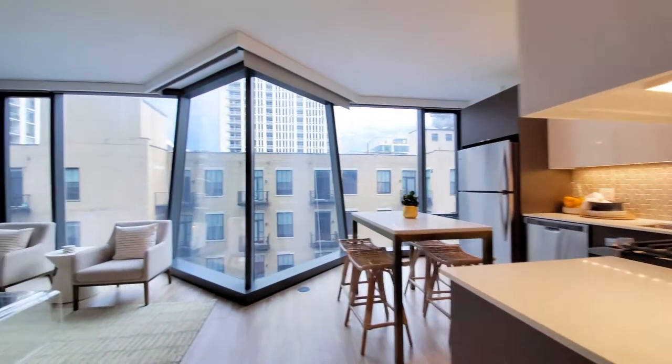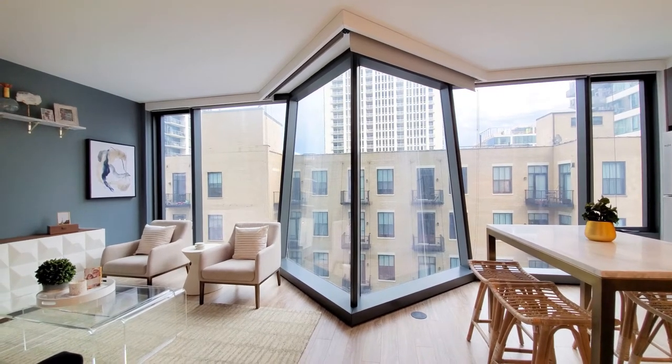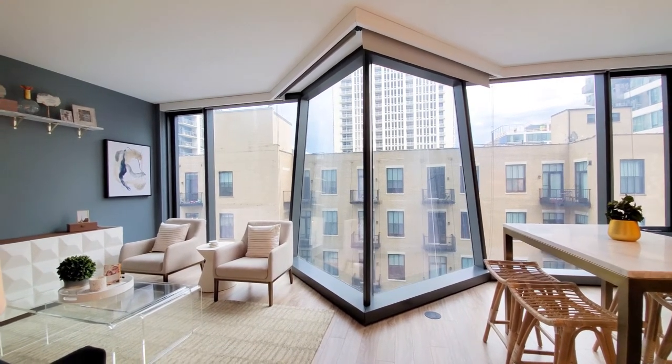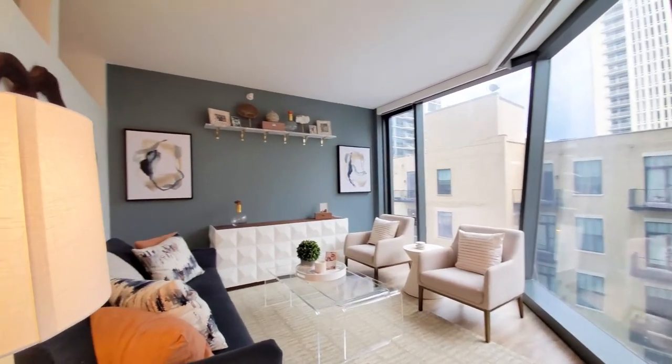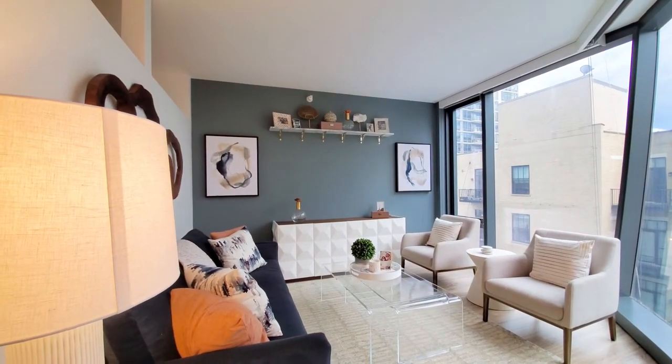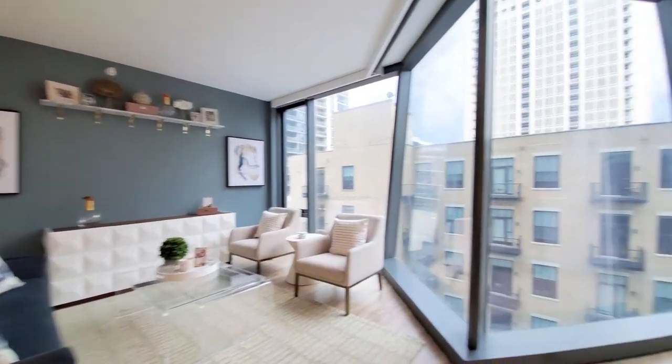Continuing into the living area, you're seeing the great diamond windows that define the exterior look of the building and give it such a distinctive look. There's a wide space here, which makes for a great separation of the living and dining areas.